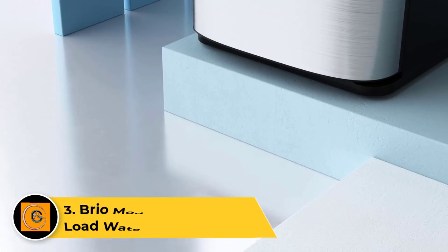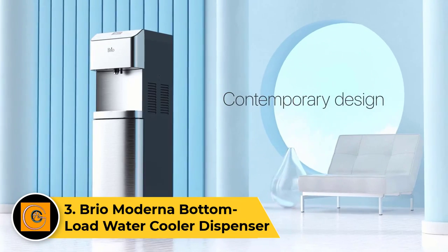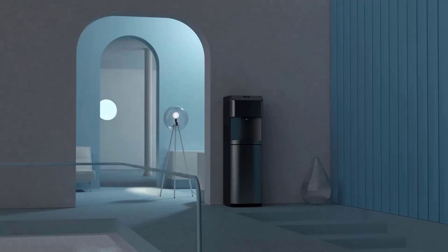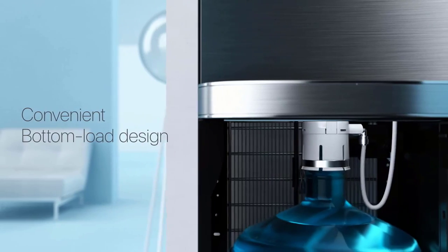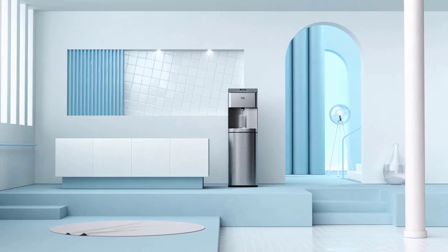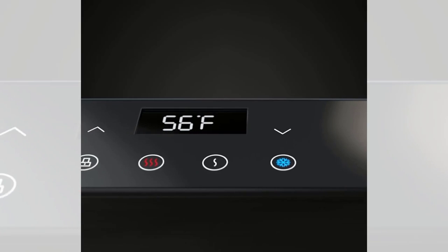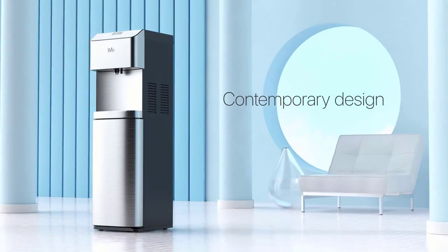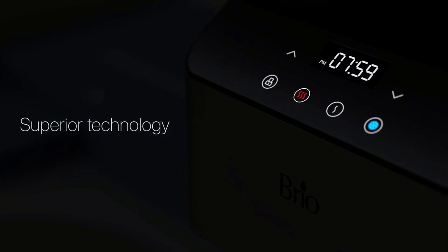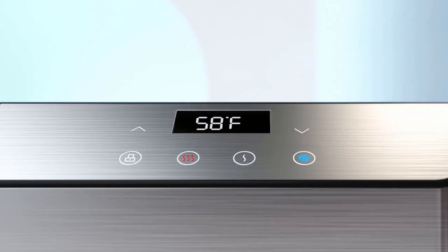Number three: the Brio Moderna Bottom Load Water Cooler Dispenser. The Brio Moderna bottom load water cooler dispenser combines contemporary design with functionality, offering a stylish and convenient hydration solution. With a sleek modern appearance, it features a bottom loading design, eliminating the need for heavy lifting when replacing water bottles. This dispenser provides hot, cold, and room temperature water options to suit diverse preferences. The child safety lock ensures safety, while the LED indicators offer easy operation and status monitoring. The large dispensing area accommodates various container sizes. Brio's emphasis on innovation is evident in the energy efficient compressor cooling system, delivering rapid and efficient water chilling.